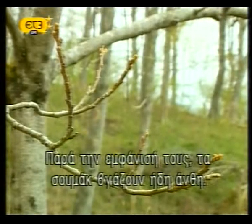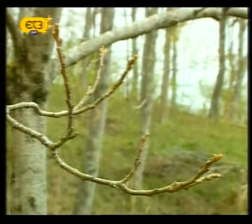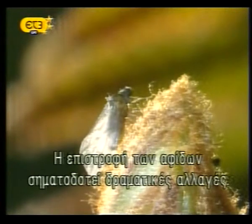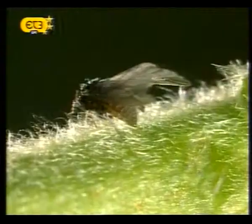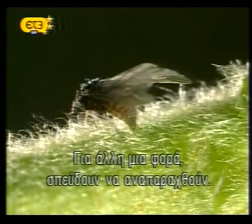Despite their naked appearance, the sumacs are already beginning to break bud. The aphids' spring return to their primary host signals a dramatic change. Once again, they hasten to reproduce.